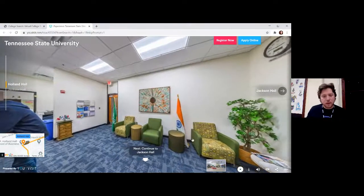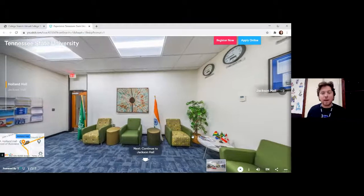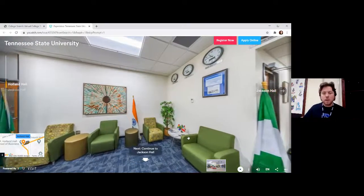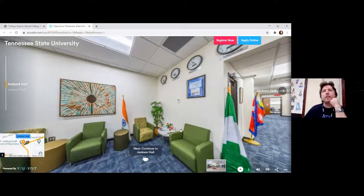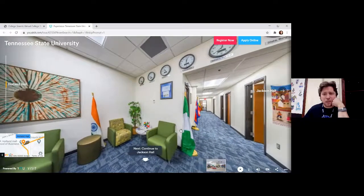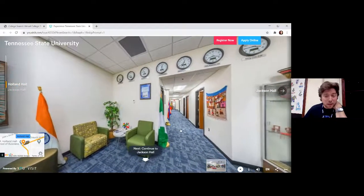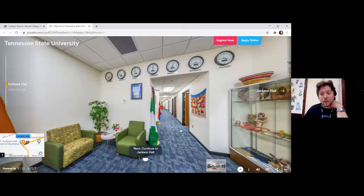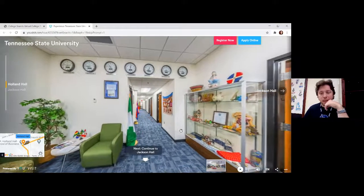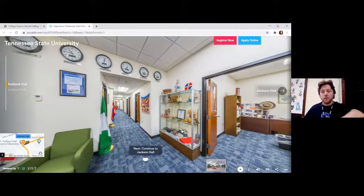If we have any English language learners on the call, or any students who were born in another country, it really seems like TSU has a very dedicated office to supporting students like you. That's actually a part of your college planning that students born in America with English as their first language probably don't even have to consider. But if you were born in another country and are still acclimating to the United States, you should look for colleges that prove they're dedicated to serving students like you — and it's not every college. I think it's really special that TSU has a building dedicated to students with your experience.